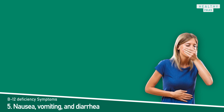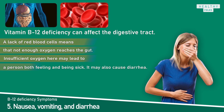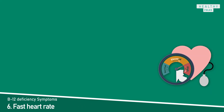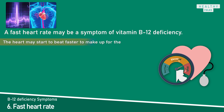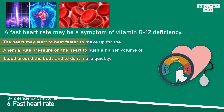Symptom 5: Nausea, vomiting, and diarrhea. B12 deficiency can affect the digestive tract. A lack of red blood cells means that not enough oxygen reaches the gut, which may lead to a person feeling and being sick, and may also cause diarrhea. Symptom 6: Fast heart rate. A fast heart rate may be a symptom of vitamin B12 deficiency. The heart may start to beat faster to make up for the reduced number of red blood cells in the body. Anemia puts pressure on the heart to push a higher volume of blood around the body more quickly, as the body tries to ensure enough oxygen reaches all its systems and organs.